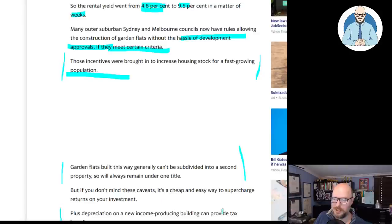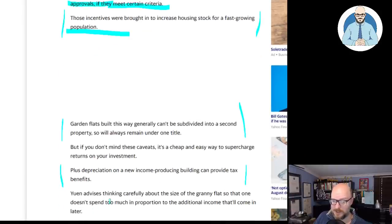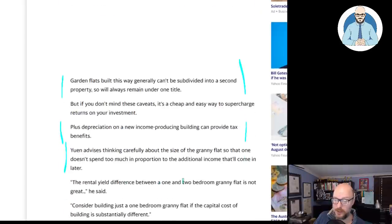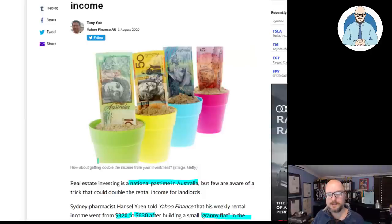Granny flats built this way generally can't be subdivided into a second property, so will always remain under one title. But if you don't mind these caveats, it's a cheap and easy way to supercharge returns on your investment. Plus, depreciation on a new income-producing building can provide tax benefits. He advises thinking carefully about the size of the granny flat so that one doesn't spend too much in proportion to the additional income. The rental yield difference between a one and two bedroom granny flat is not great, so consider building just a one bedroom granny flat if the capital costs of building are substantially different.